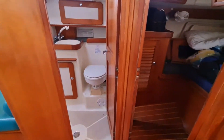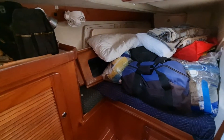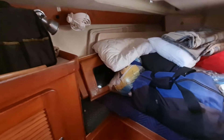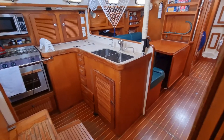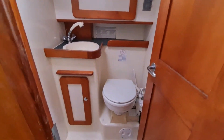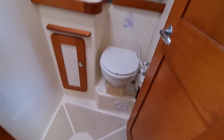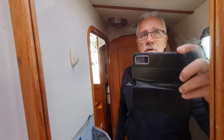Then we move into the aft cabin — it's a bit of a mess in here, sorry about that. But it's a decent size cabin where you can actually walk in quite comfortably and turn around. You've got access into the toilet compartment directly from this cabin, or you can go out and access it from here. It's a shower, toilet and good space as well — I'm standing up in here quite comfortably, not a problem at all.